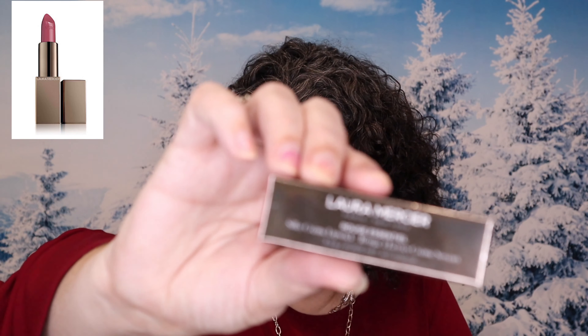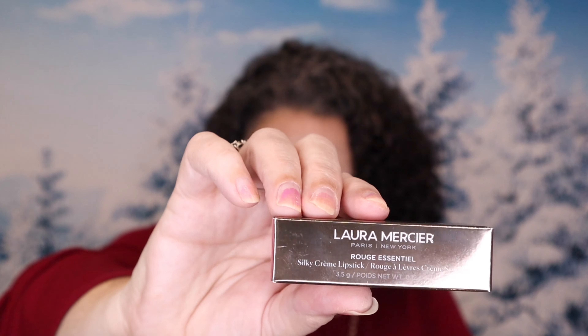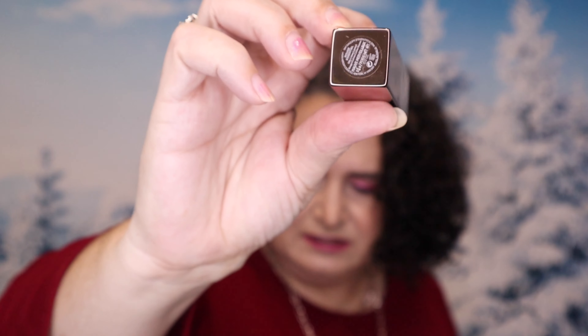Also from Laura Mercier is their Rouge Essential Silky Cream Lipstick — an ultimate statement-making lipstick with lightweight, high-impact, long-lasting color with a satin finish. It retails for $32. Mine is in the shade Mauve Merlot. Oh, she's really pretty! This is a color I can definitely see myself wearing. It feels really, really creamy — let's build that up a little bit. It is definitely a shade I would wear, so I'm super happy about that one. It also has a magnetic lid.